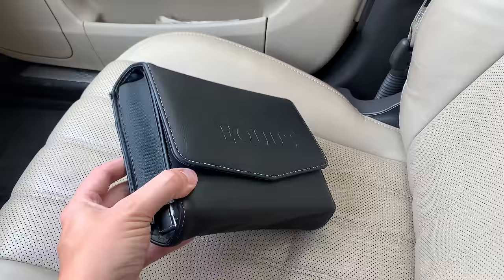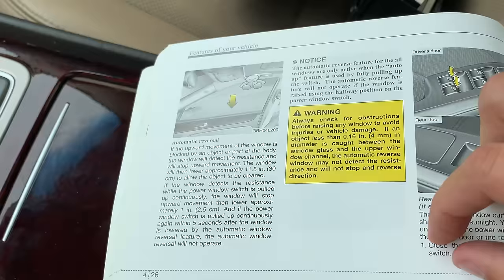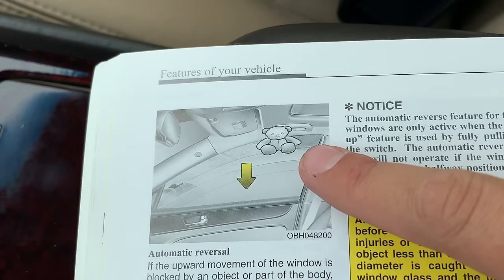One other interesting interior item: the owner's manual pouch is massive — one of the largest I have ever seen. Absolutely crazy how much stuff must be in this owner's manual. I leafed through it and found one especially noteworthy item on page 4-26, talking about the window safety feature where if the windows roll up and sense something in their path, they automatically roll down for safety. The image they use shows a little teddy bear getting caught in the window. Fortunately, he is saved by this window safety feature. Good thinking, Hyundai.